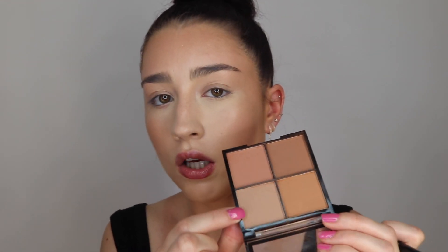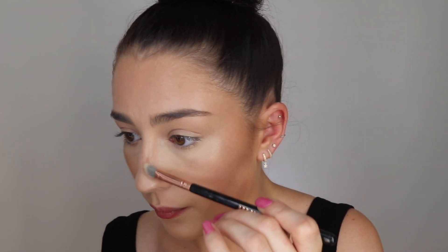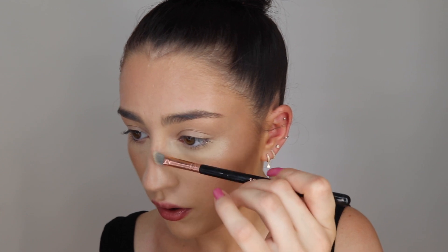I'm now going to try to contour my nose with the more cool-toned contouring shade from the palette. I don't usually contour my nose so I don't really know what I'm doing, but I feel like doing it today. Actually, I don't know what I've done — I'm going to forget that ever happened. I literally never contour my nose as you can probably tell. I'm just going to re-powder my nose and move on.